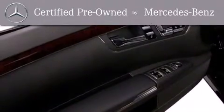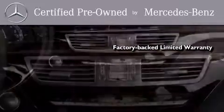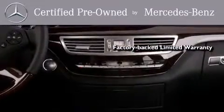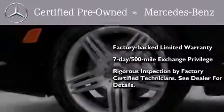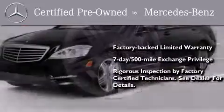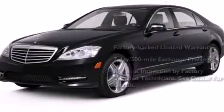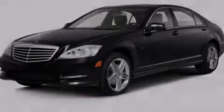This certified Mercedes-Benz isn't your typical used car. It comes with a one-year factory-backed limited warranty with no deductible, a seven-day 500-mile exchange privilege, and virtually every system was rigorously inspected by factory-certified technicians. Consider it with confidence. Contact us today and schedule your opportunity to see this vehicle in person.